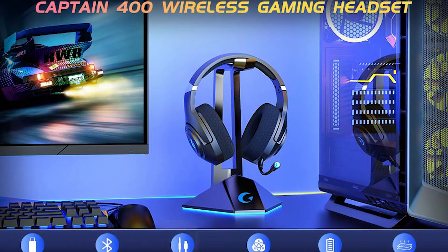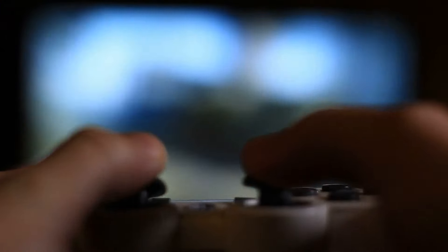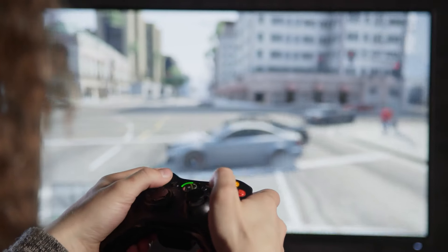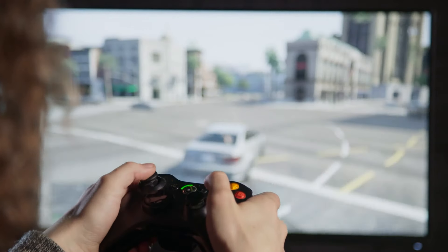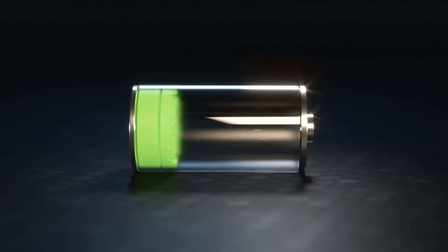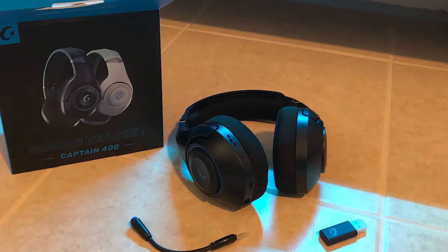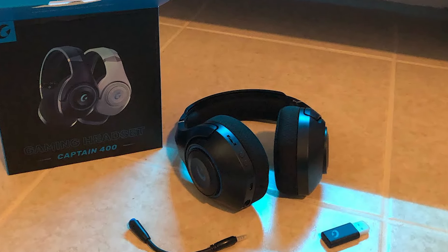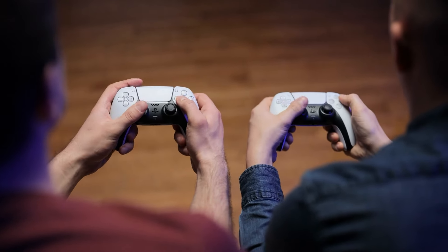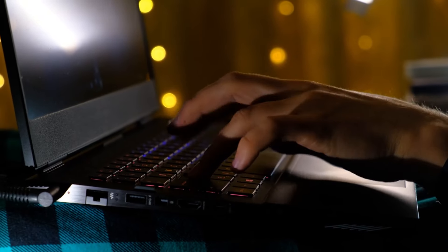The manufacturer claims the gaming headset can last up to 40 hours on a single charge without lights, and up to 25 hours in LED mode. I have not had the time to verify this, but you can get anywhere from 10 to 15 hours of gaming on a single charge. The charging time is two and a half hours, which I thought was quite long for a gamer to wait. These wireless gaming headphones support several devices with three different connection modes, including PlayStation 4 and 5, desktop computer, laptop, Switch, or smartphone, among other devices.